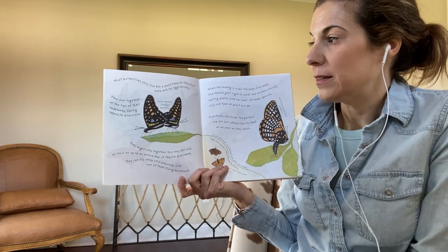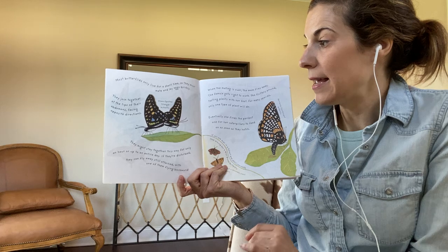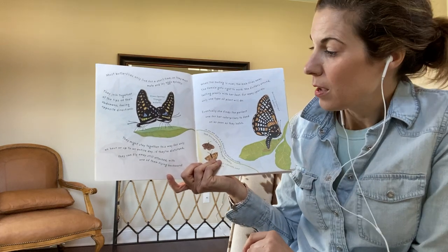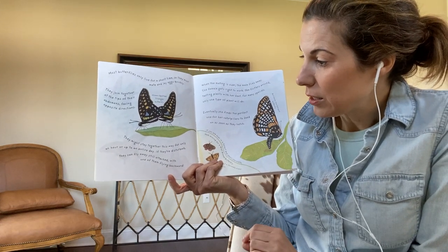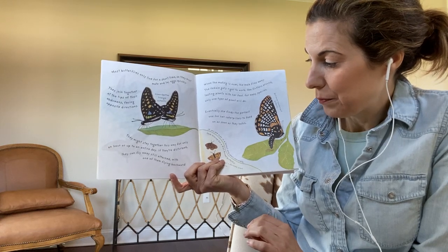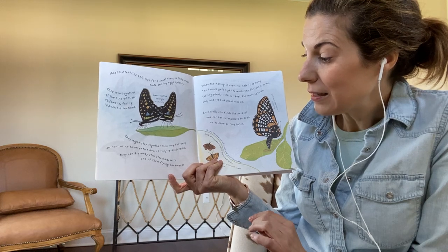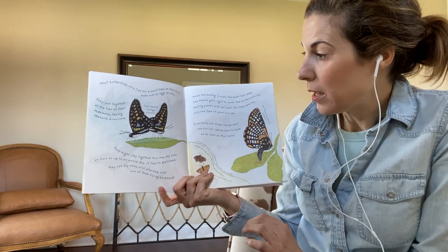Most butterflies only live for a short time, so they must mate and lay eggs quickly. They might stay together for only an hour or up to an entire day. If they're disturbed, they can fly away still attached, with one of them flying backward.